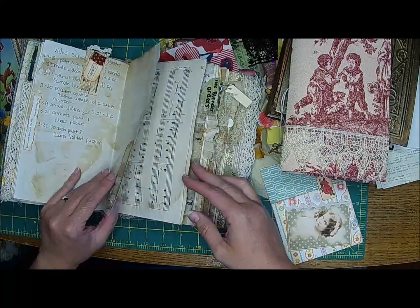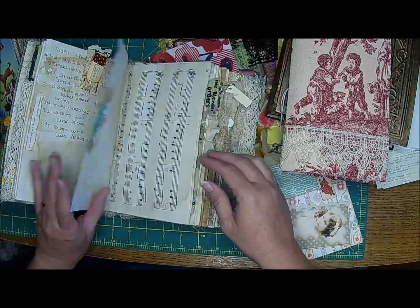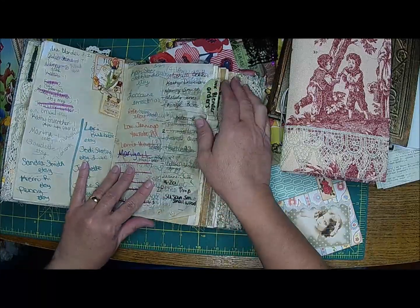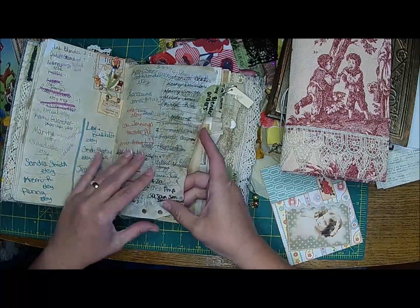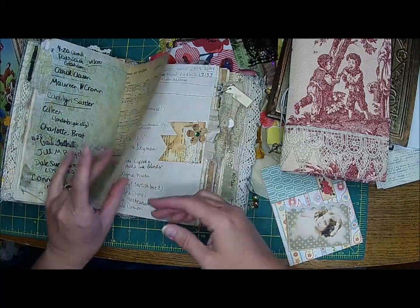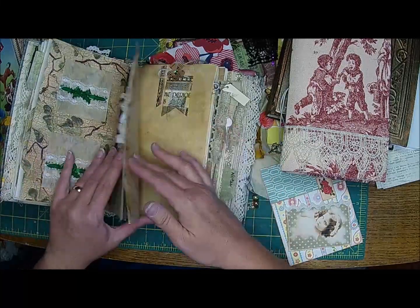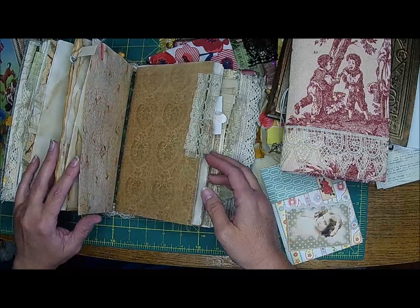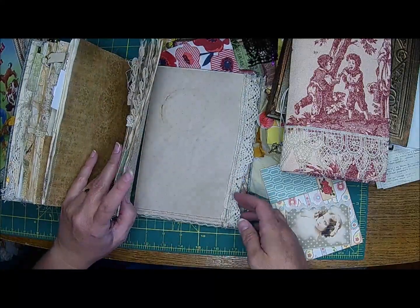I grab this and say, 'Oh, I want to—' here's some videos I had scheduled back in March. I want to do some things like this. These are some of our ink blenders orders when we first started. These pages — and then it was just filling up my book too fast, so I got another book for that. And then I also have people's addresses in here, so it's kind of like an address book.